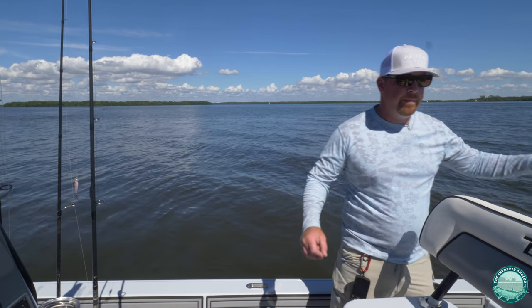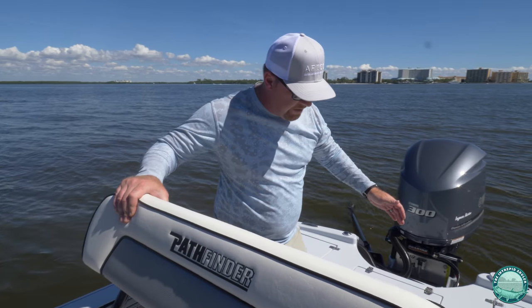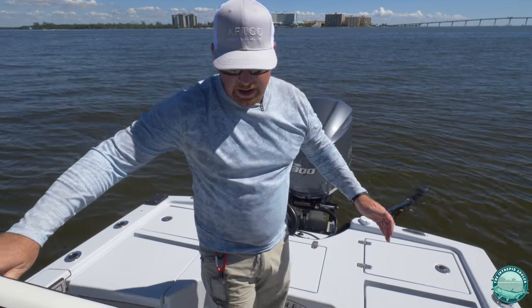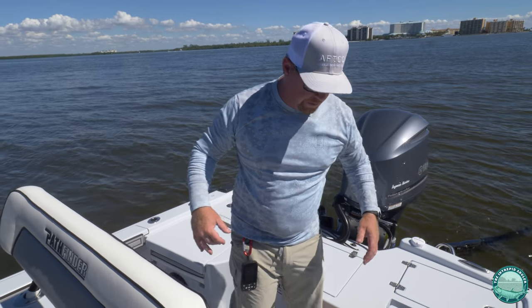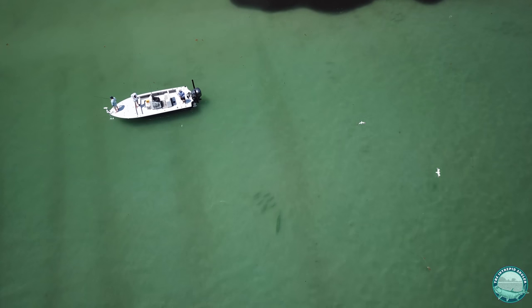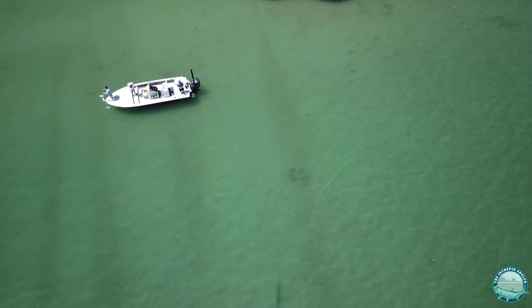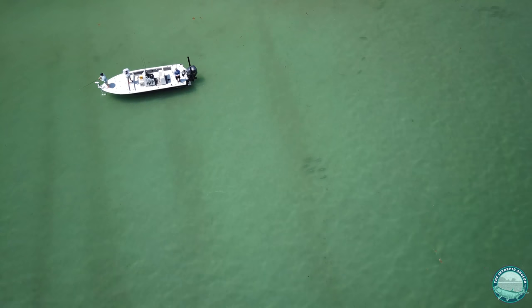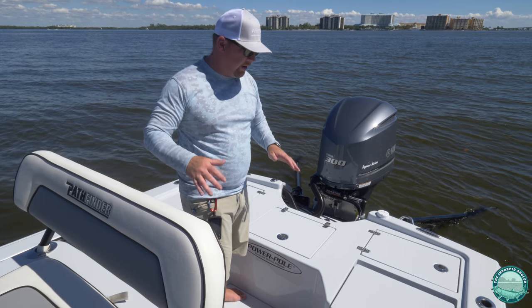One of the features I really like about the back of the boat is on the deck we have a nice cutout behind the helm, giving us about an extra nine to ten inches of clearance so you can move around here staying on the deck. Great for offshore fishing when you've got a little bit of swell kicked up, so you're not having to stand on top of the deck while you're fishing — you feel very stable and comfortable.